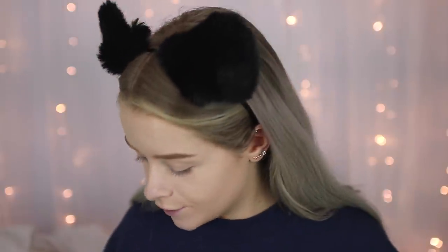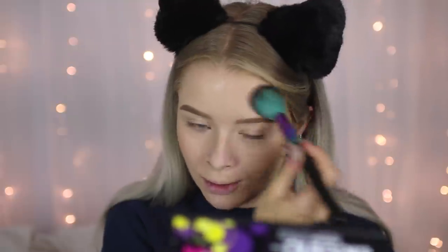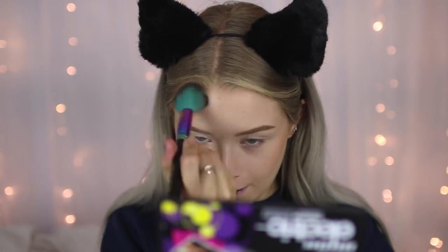To bronze my face, the next product is also from Pound World. Everything else in this video is drugstore stuff, but the cheapest bronzer I had was this one — only a pound, so I thought I'd stay true to the video and use it. This bronzer is actually fine; it's quite warm-toned but it does the job. It's pretty pigmented so you just need a tiny bit, and it doesn't blend too badly either.